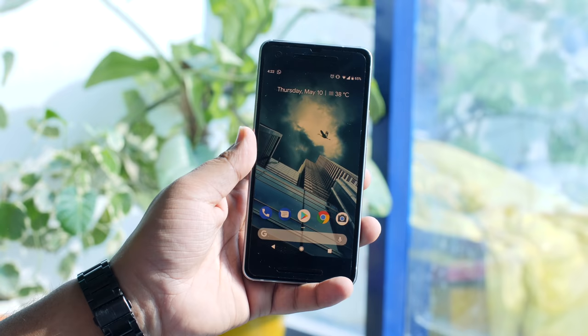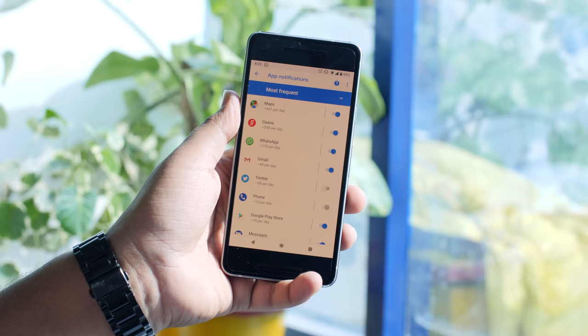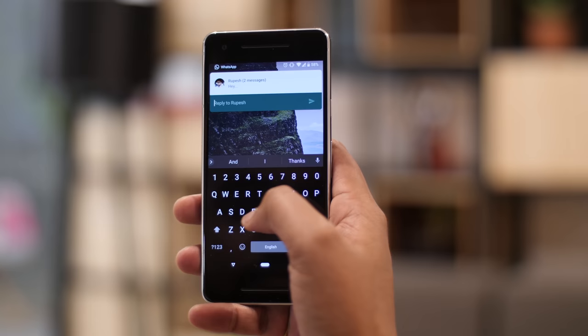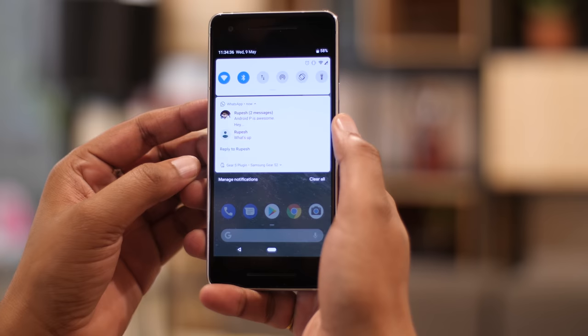Every Android update improves notifications, and Android P is no exception. There is a new manage notifications button in the notification shade, which shows you the apps with the most recent and most frequent notifications, so if you find any app's notifications annoying, you can disable them right here. You can also long press on a notification to stop certain types of notifications from an app. There's also the ability to send multiple replies right from the notification shade. The already excellent notification center on Android is getting better with Android P.